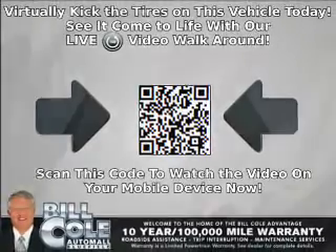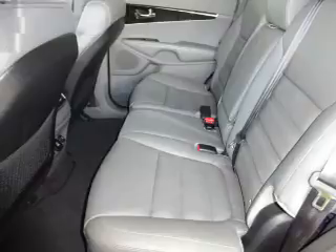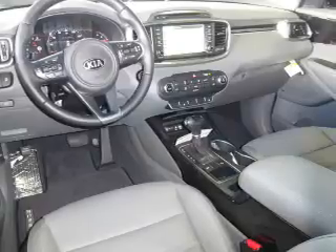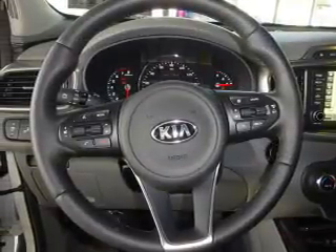Inside you'll find third-row seats, leather seats, heated seats, Bluetooth connectivity, Sirius XM satellite radio, and auxiliary input. Steering wheel controls, a premium sound system, dual temperature controls, and automatic climate control.